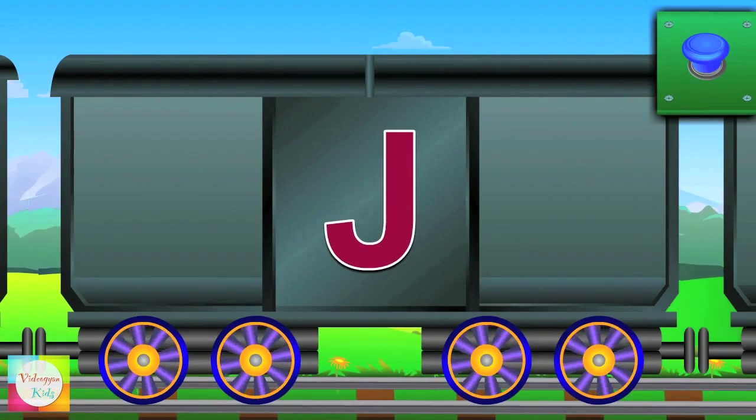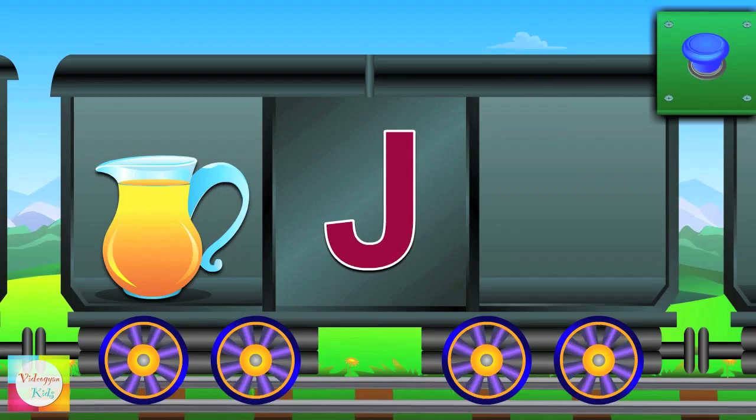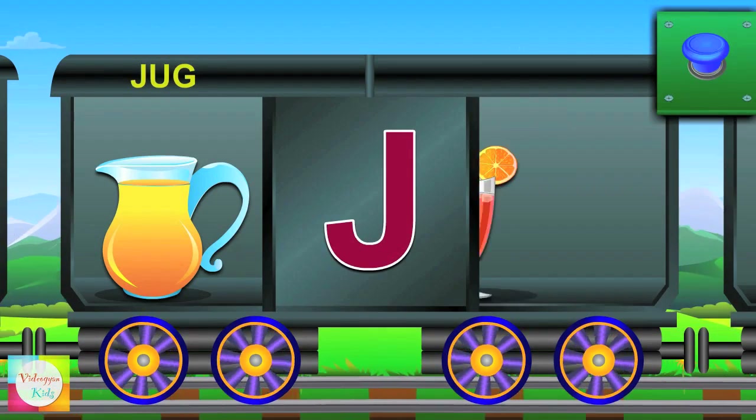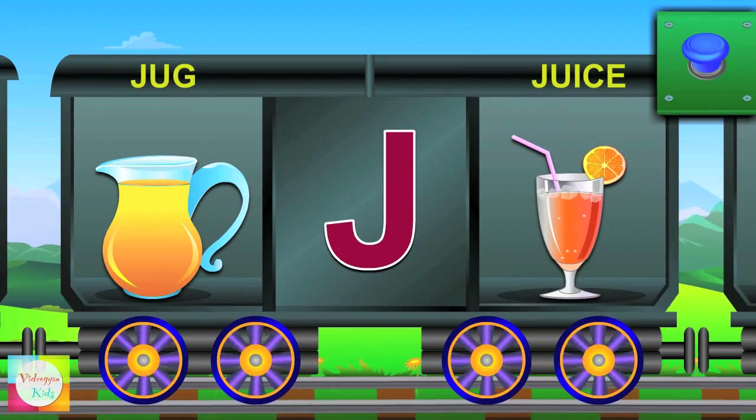Now J. J for jug and the jug is full. J for juice and the juice is cool.